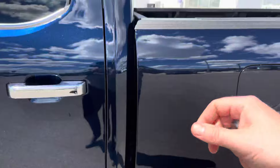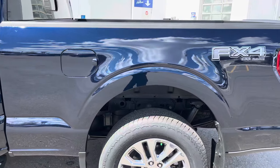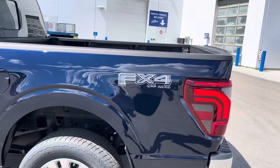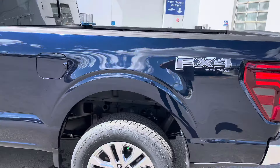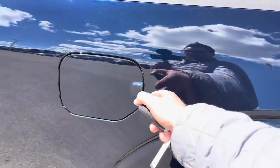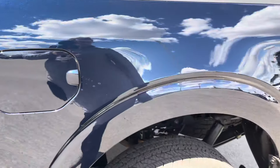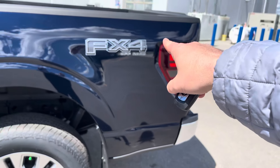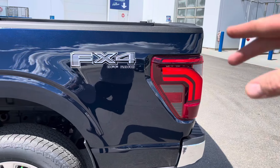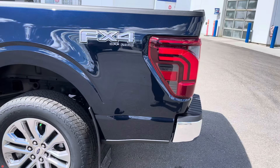This is the 157-inch wheelbase giving you the six-and-a-half-foot box, which is awesome. It gives you the higher tow capacity as well as just more room to put things in the back — if you want to throw a quad or anything else back there you've got lots of room. Fuelless filler cap, so you don't have to worry about a gas cap. And then you've got the FX4 off-road package — love that package, giving us skid plates, upgraded suspension, hill descent control, as well as rock crawl mode.